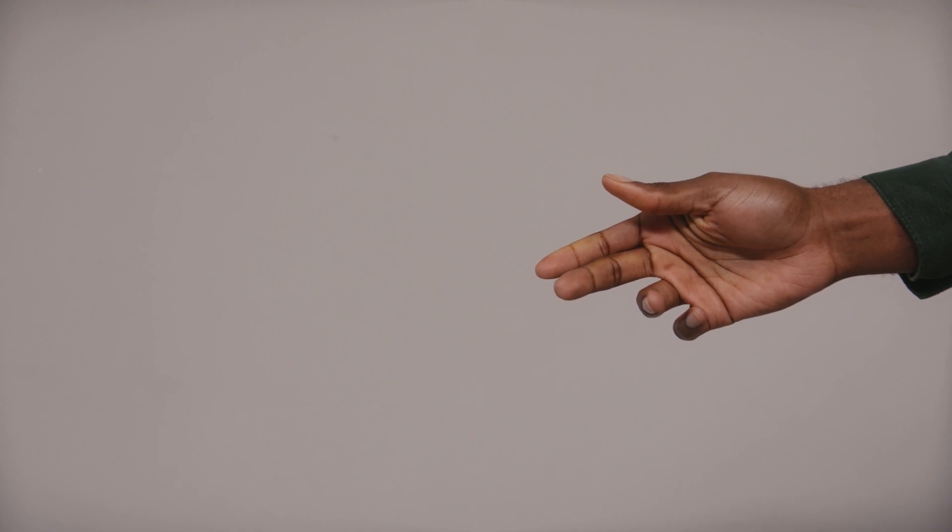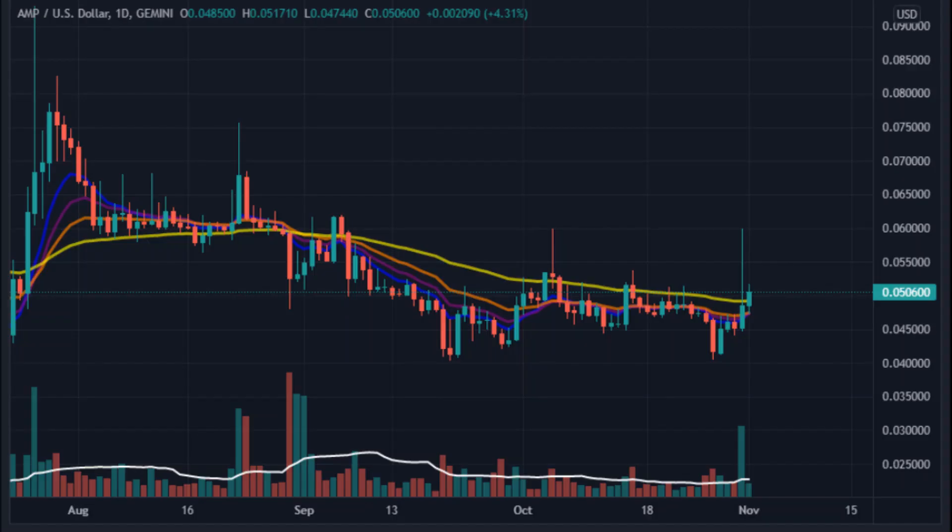The MACD shows a bullish cross above the signal line on November 1st, indicating a buy signal for the currency. In addition, investors can see the beginning of green bars in the histogram indicator.